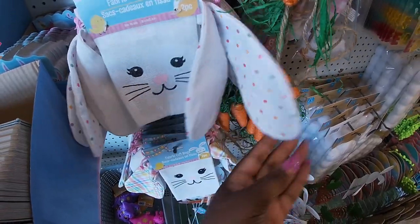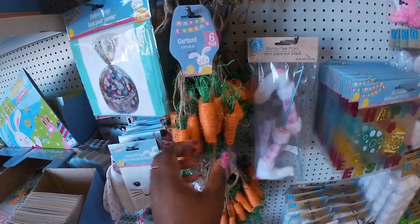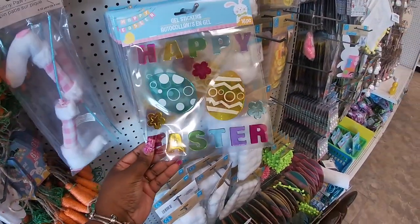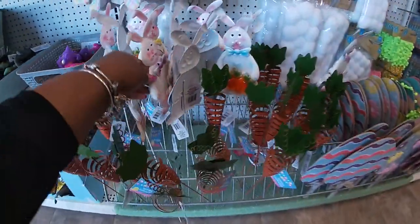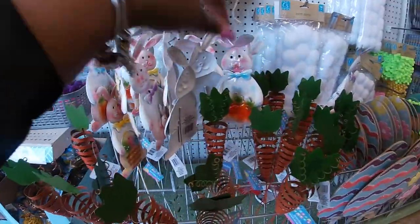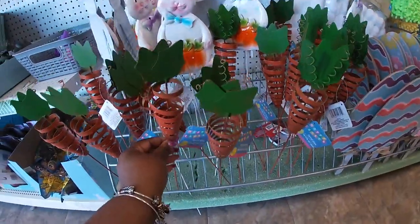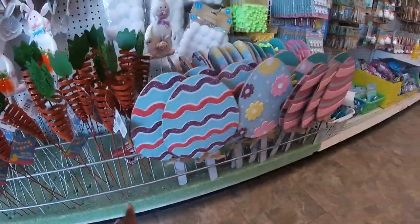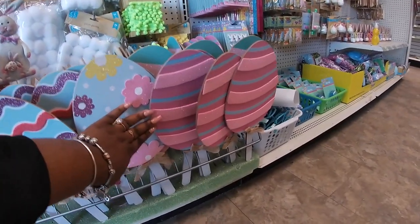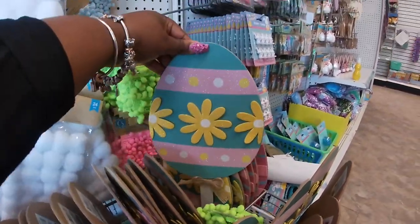That's cute with the little polka dots and the plaid. The carrot garland, little bunny feet. They still have the gel cleans - these were here last time. One of them has a basket and one has carrots, and a cute little baby bunny, and these carrot picks. New little eggs - they have the lines, the flowers, the pink eggs, and polka dots. That's cute.